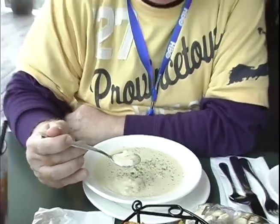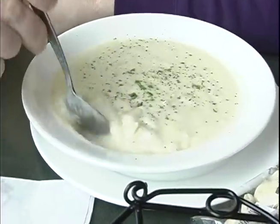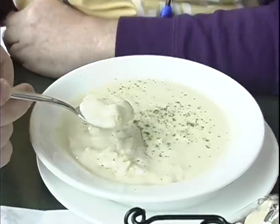This is the Lobster Pot in action, and this is their world-famous New England clam chowder that's won all kinds of awards. Oh, it's lovely — this is the real thing.